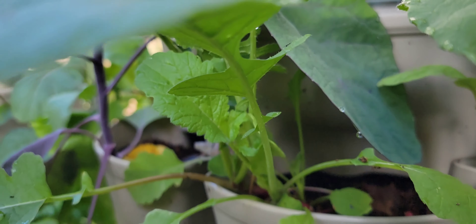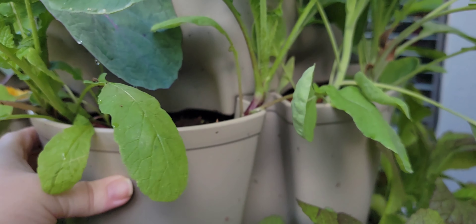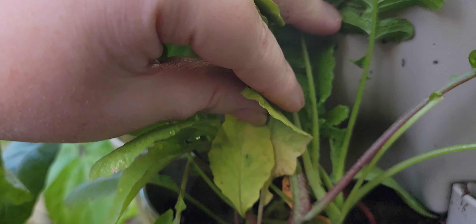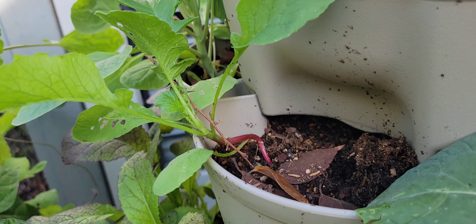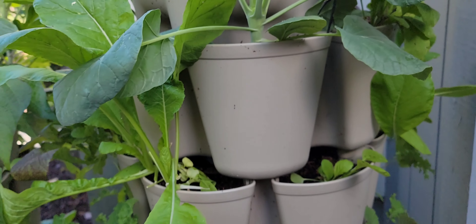Over here, I have been harvesting radishes out of these pockets. These were the short 28-to-30-day varieties. I have been coming in here and harvesting — this pocket, that's all that's left in there. So I need to come back through and re-sow.